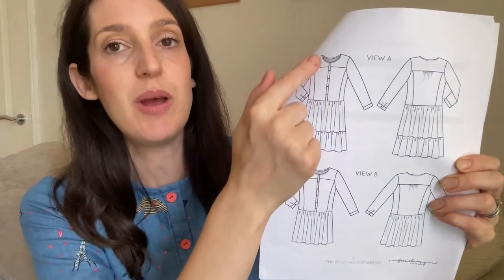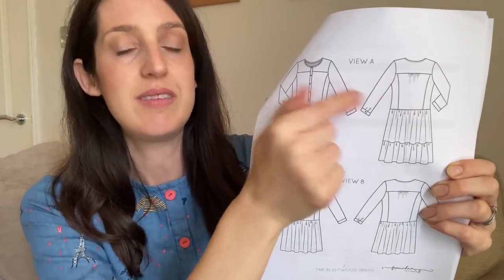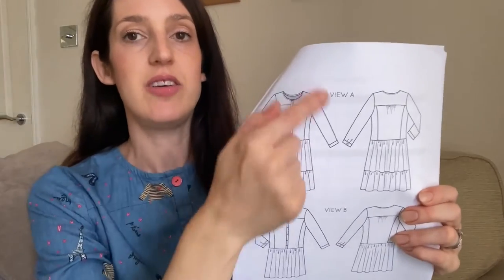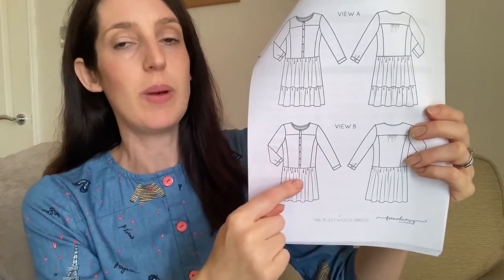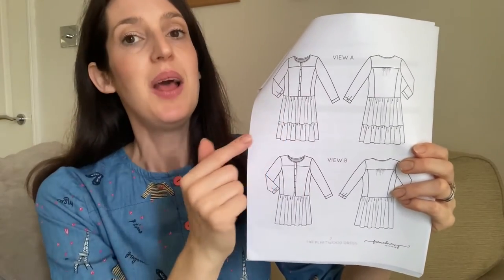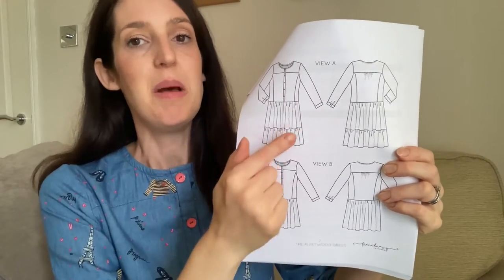It's a really nice shirt dress with interesting details. Both variations have a round neck finished with bias binding and a button-down front, with panelling at the side front and back and a yoke at the top. There's some gathering at the back too. It's got a three-quarter-length sleeve with a cuff and a placket. The version I've made — View A — has a waistline at the natural waist and two tiers of a gathered skirt.